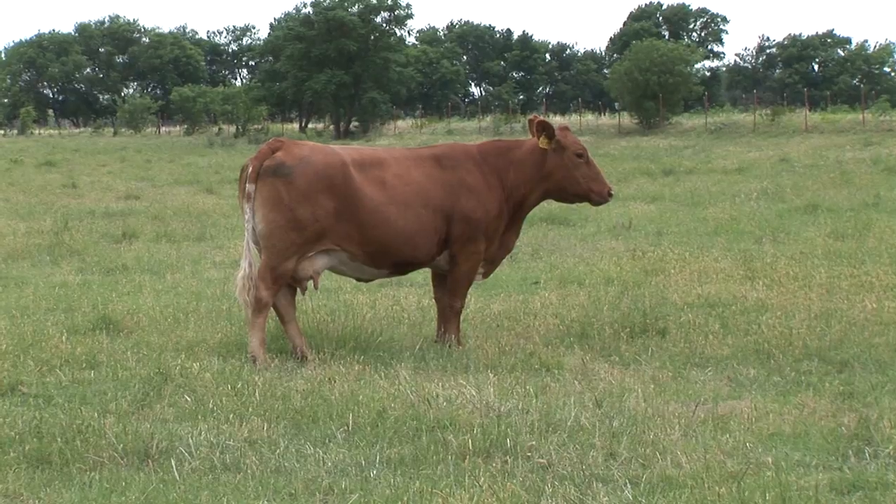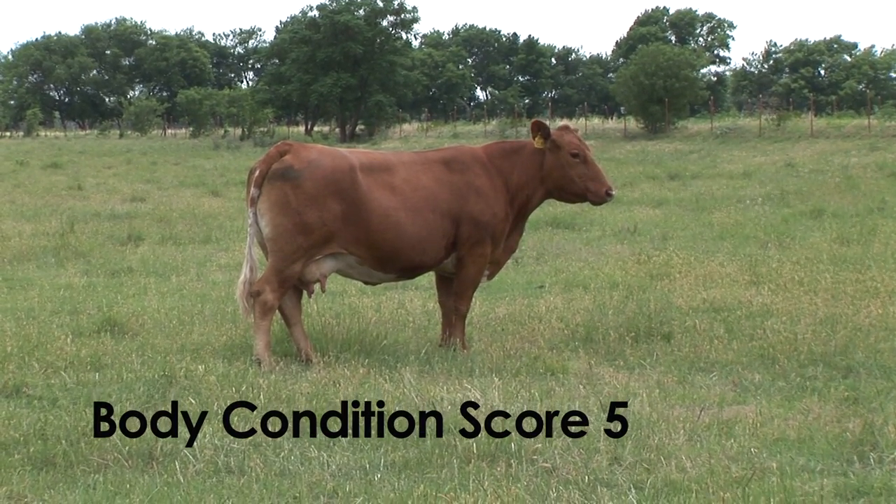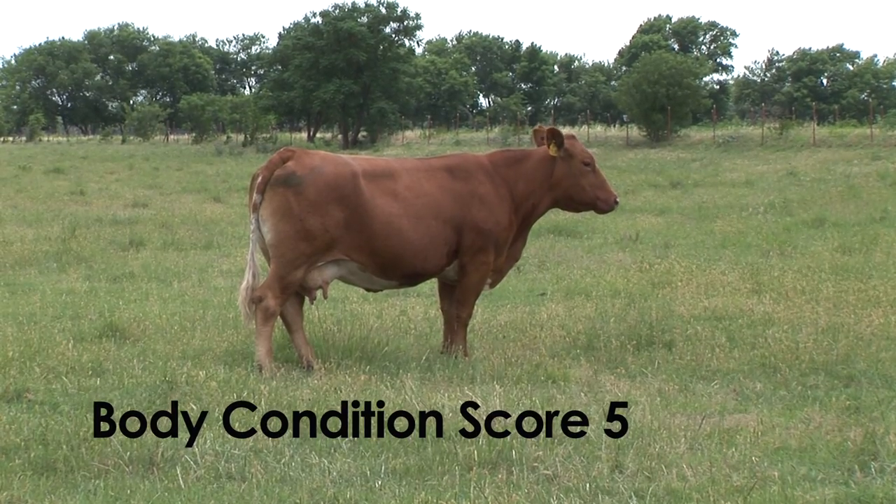As we start getting into condition score five, which is what the break over cows you might be referred to in the industry, this cow has a little fat over her fore ribs, probably not over her last couple of ribs, but certainly has the maximum amount of muscle tissue she's going to have.